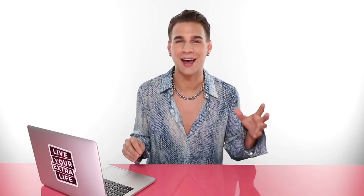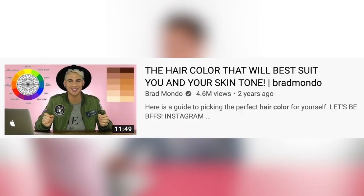Today we're doing a little remake. I was searching around YouTube for some hair topics to talk about and I came across my own channel - I came across a video called 'The Hair Color That Will Best Suit You and Your Skin Tone' slash Brad Mondo, in case you forgot what my name is. That was a phase in my YouTube life.